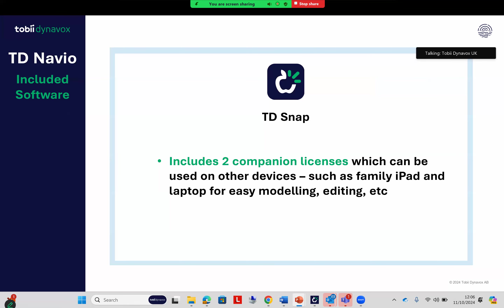It's worth noting that with the Navio you get two companion licenses — for modeling, for instance, or if you want to do any remote editing. These can be installed on two other devices, which need to be Windows or iPad-based.